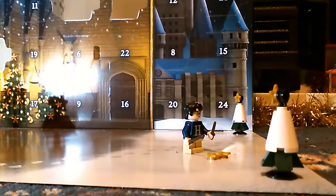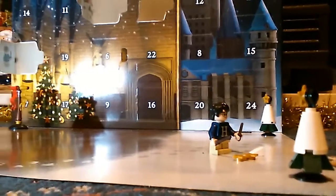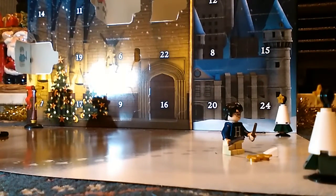Today we're opening door number six on the Harry Potter advent calendar. Because it's door number six, it's the sixth of December. I also set up a scene in the last video — you guys can see it, so get your eyes ready.